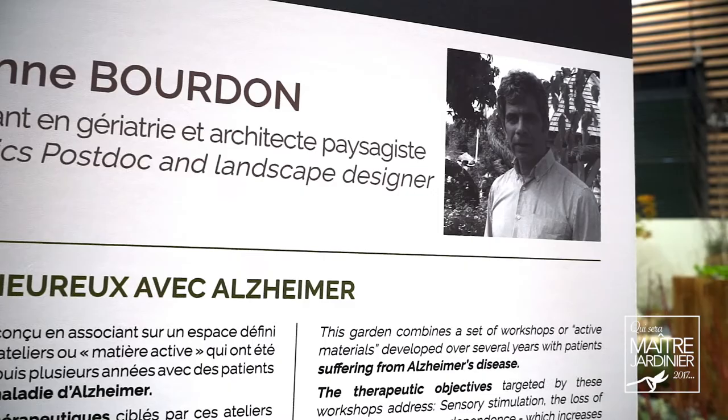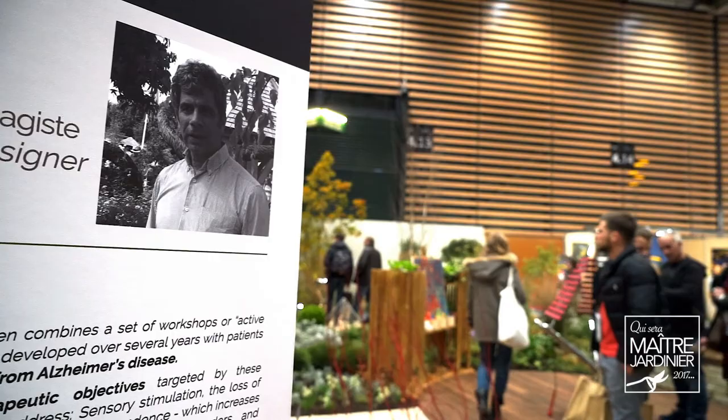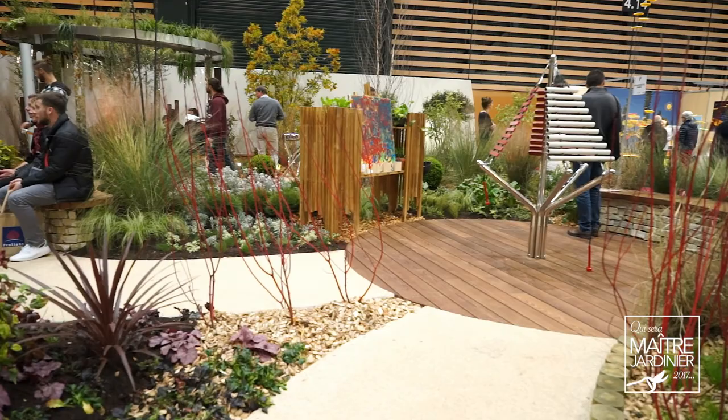Le jardin a été conçu avec un objectif : pouvoir prendre en charge les problèmes de santé de personnes qui ont la maladie d'Alzheimer, mais aussi tous les publics amenés à les accompagner dans une institution médico-sociale comme les EHPAD. La première étape, c'est de créer un jardin relativement ouvert, de manière à constituer une invitation permanente pour des personnes à l'intérieur, qu'en voyant le jardin, elles aient l'envie de sortir. Ensuite, d'avoir toute une démarche de bienveillance architecturale dans le jardin, qui se fait par les formes comme par les couleurs.